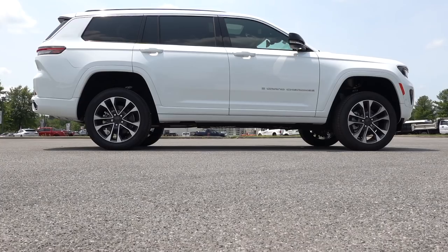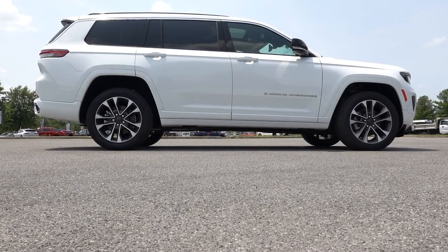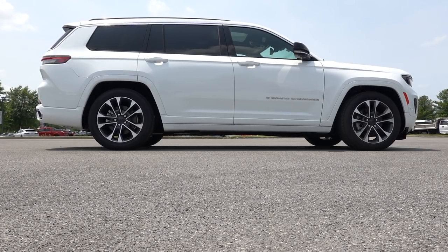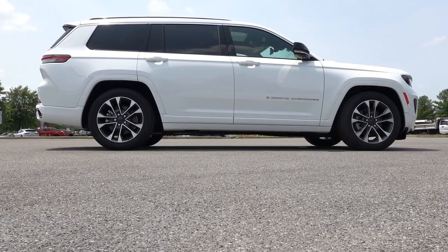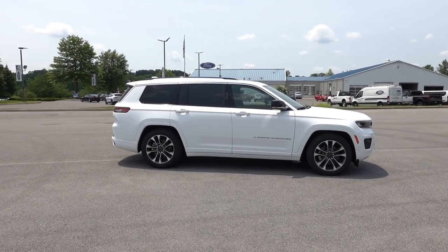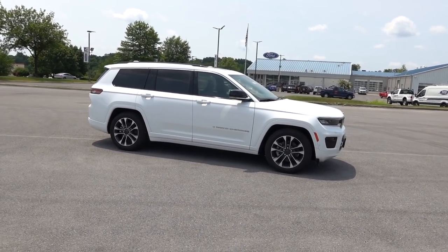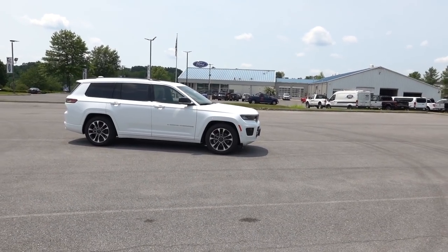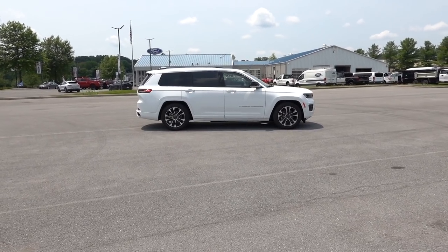Next I'm going to show you a quick time-lapse of the air suspension. In its lowest setting it looks slammed to the ground — I'd actually drive it like this if it would let you, but once you go over 15 or 20 miles per hour it raises back up. That's pretty much everything for the walkaround — let's take it for a quick drive.